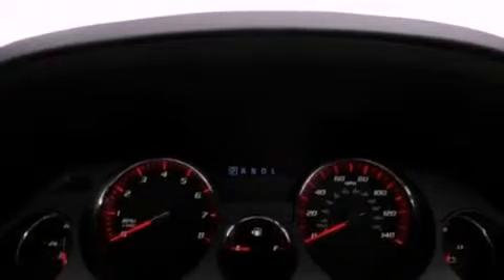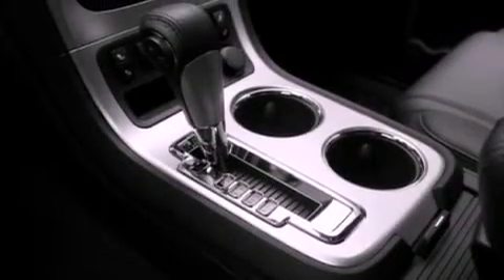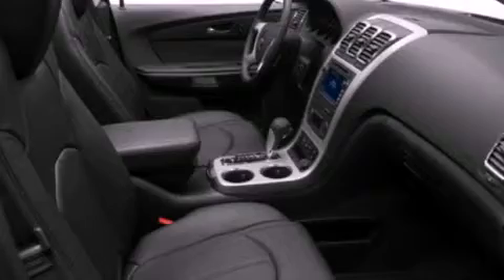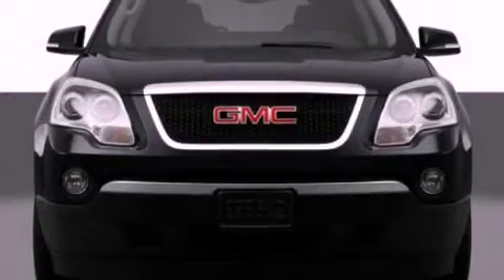Its top features include dual-power seats, heater vents for rear-seated passengers, a power rear liftgate, commercial-free satellite radio, a leather-wrapped steering wheel, a trailer hitch receiver, aluminum wheels, a low-tire pressure indicator, cruise control, and an anti-theft protection system.